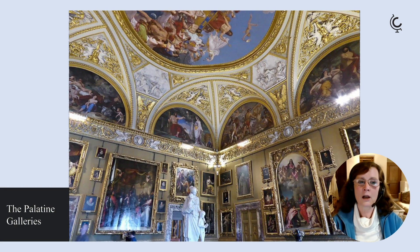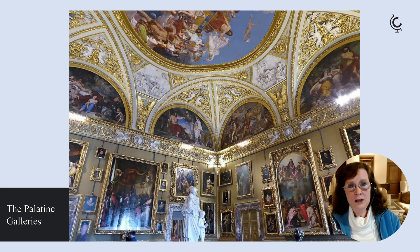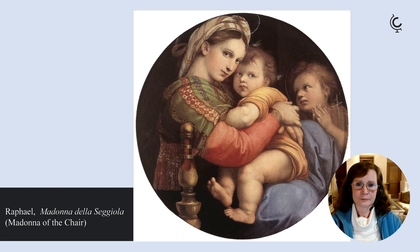Then you head upstairs to the Palatine collection, which is a really overwhelming series of picture galleries displaying the Medici's remarkable collection of works from several centuries of collecting. These include masterpieces by Filippo Lippi, Caravaggio, Artemisia Gentileschi, Andrea del Sarto, Veronese, and Rubens. There's also the largest collection of portraits by Raphael anywhere in the world, including the ravishing Madonna della Cedula.